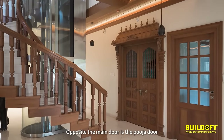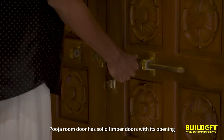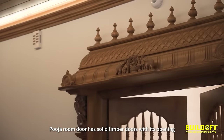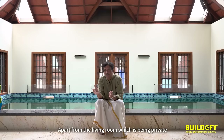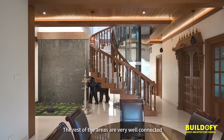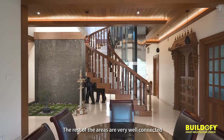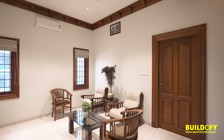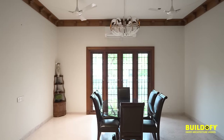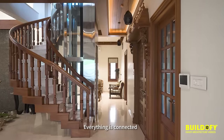Opposite the main door is the Puja room door, which has solid timber doors with its opening. Apart from the living room being private, the rest of the areas are very well connected — there is a foyer, family sitting area, dining area, and courtyard. Everything is connected.